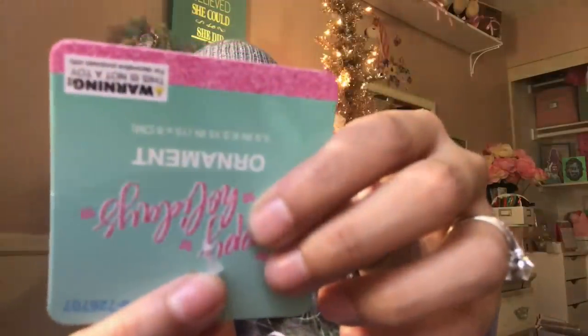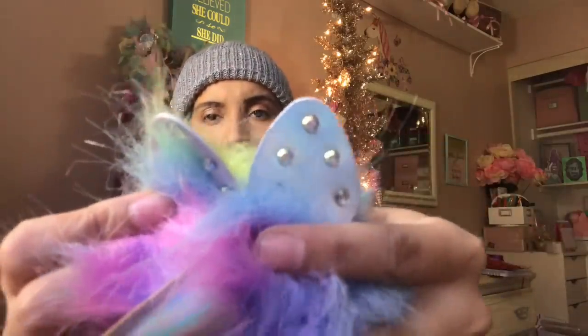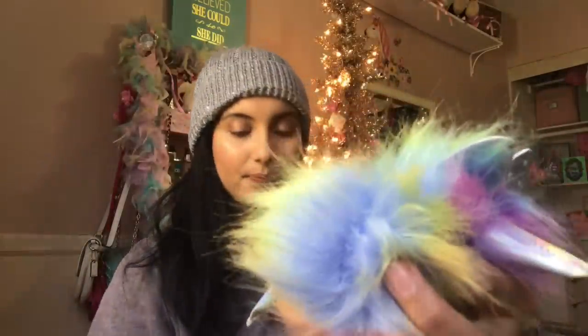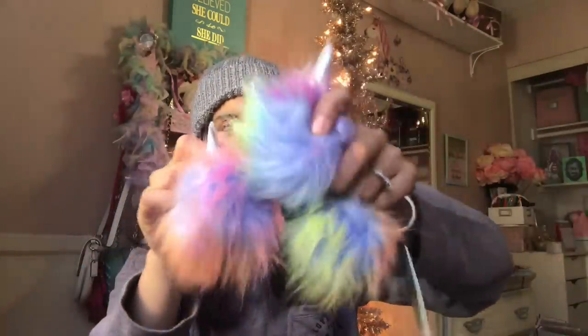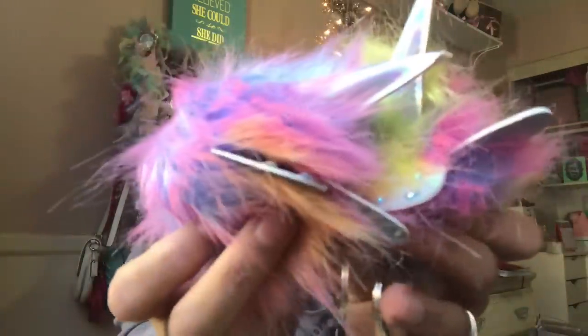I also found these little fluffy guys. This would cost you $3.88 at Walmart, so finding them for a dollar is such a good deal — they were in the ornament section. I got some in this color, they have a unicorn horn and little ears with little studs. I got some in different colors — they're all a little different. I'm obsessed!